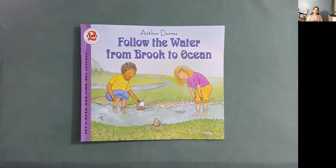Hello, I'm Miss Ginsberg with No Adam, and today we're going to be reading Follow the Water from Brook to Ocean.